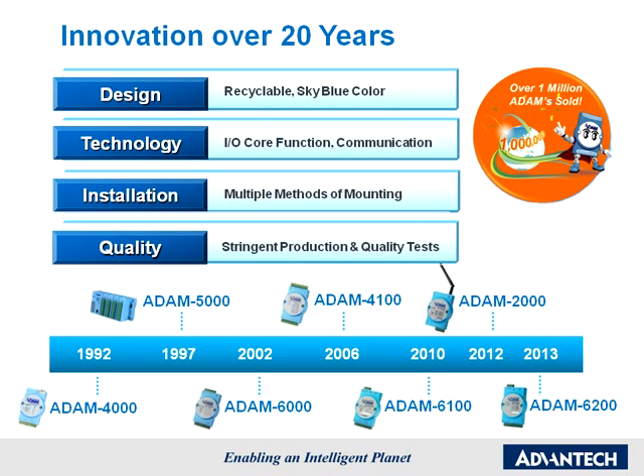To keep ahead of customer needs and taking advantage of advances in technology, Advantech has developed a different Atom series for each different area of application. Within each series, every Atom module is strictly tested to ensure its quality and stability. Thus, every Atom module, with its signature sky-blue casing, is a guaranteed high-quality remote I.O. product.